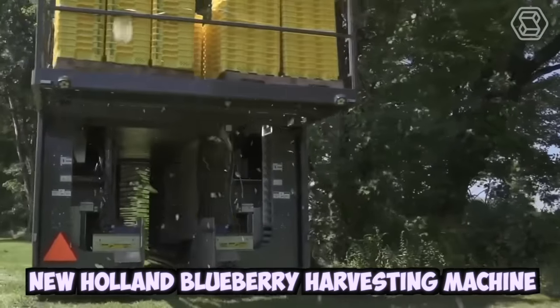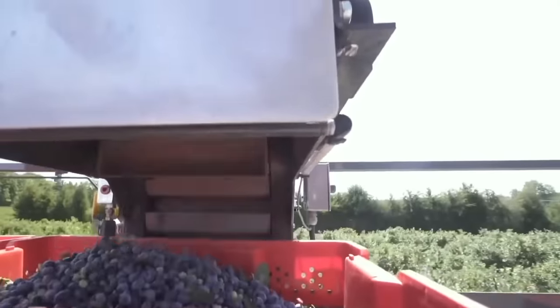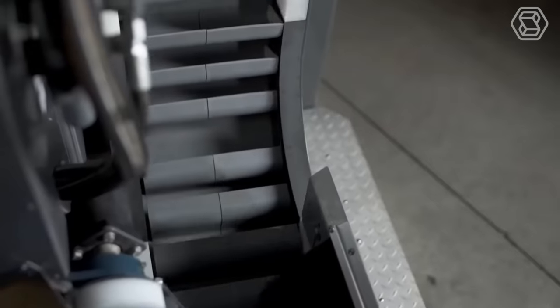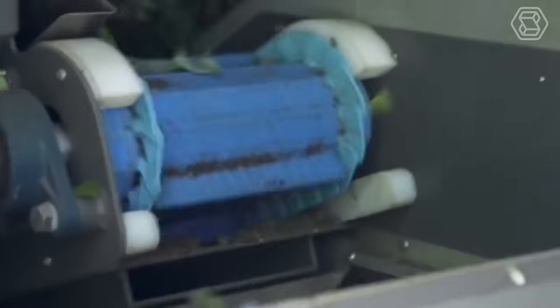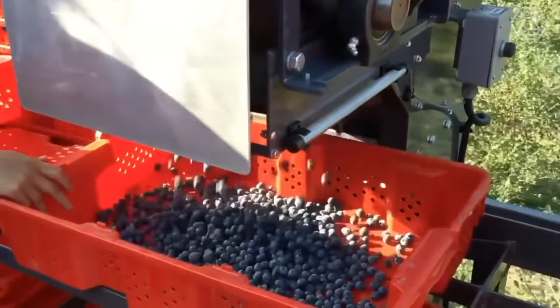The New Holland Blueberry Harvesting Machine is a specialized piece of equipment used for commercial blueberry harvesting. The machine works by driving over the blueberry plants and using a set of vibrating rods to shake the berries off the bushes. The berries then fall onto a conveyor belt and are transported to a storage or processing area.